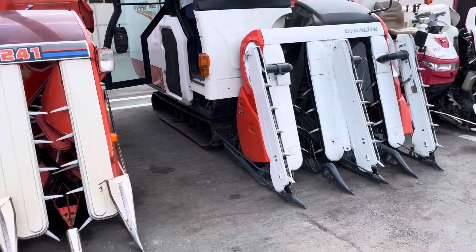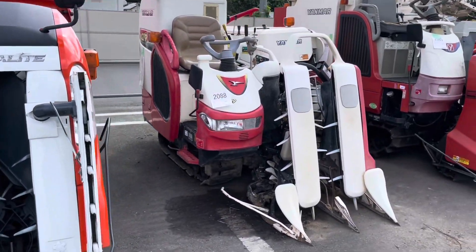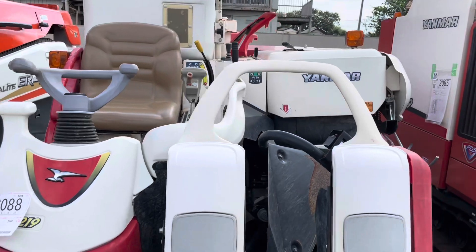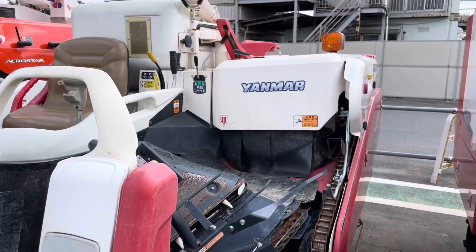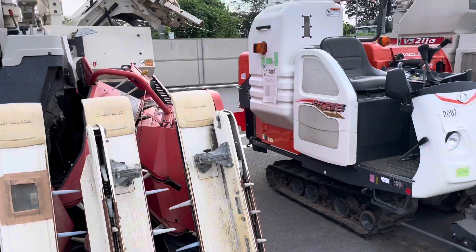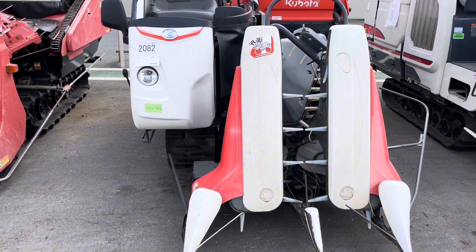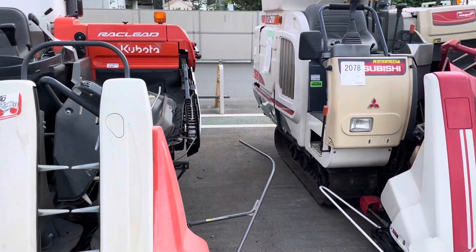Here we are — 447 Kubota and then Yanmar 8219. Very nice, beautiful model. And GC329, ER215 Kubota, and Mitsubishi.